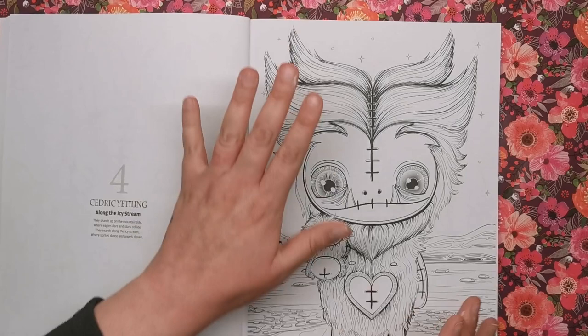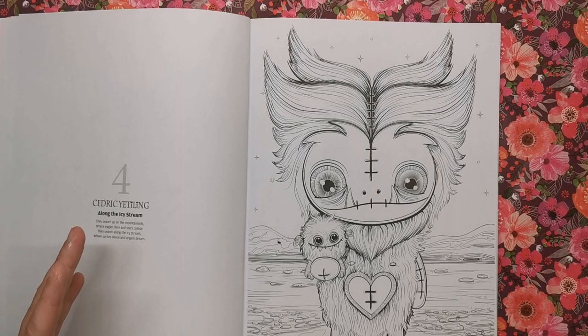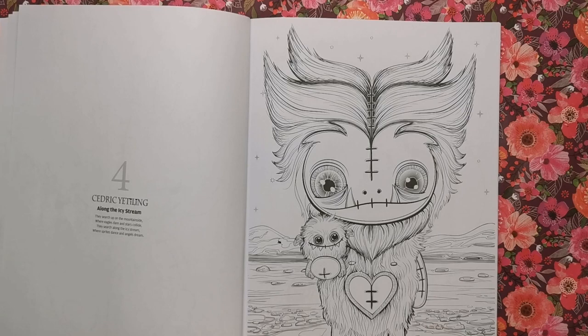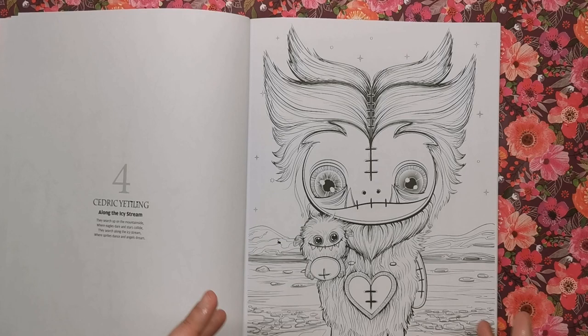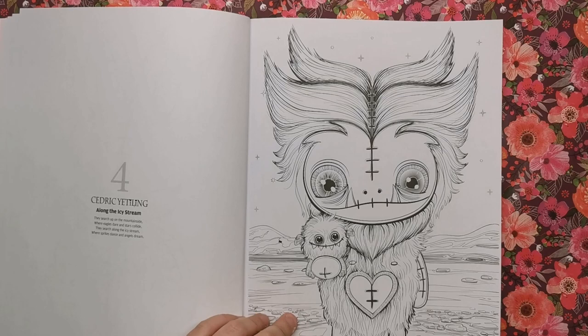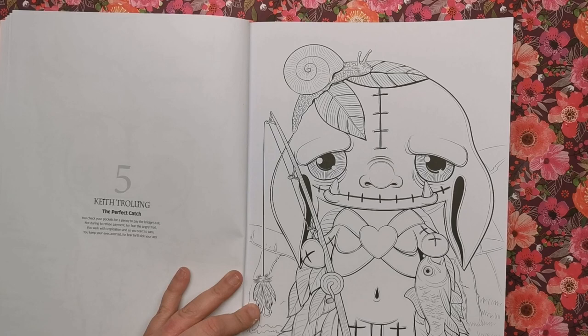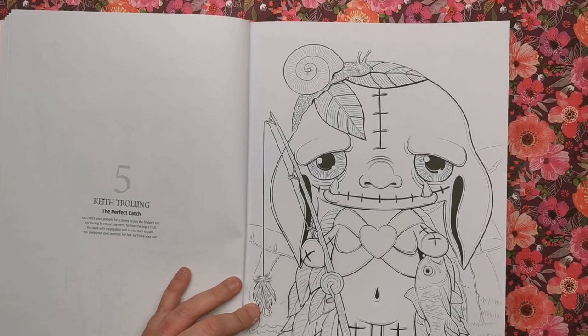These characters are really big and in your face — they take up almost the entirety of the page, which is really good for people who maybe don't like a lot of detail. But there is a balance, because in the background there are rocky mountains and a stream that will take more colouring if you want detail. The main characters have lots of wide open spaces and room to play with really funky creepy skin tones. This is Cedric Yetiling, and then we've got Keith Trolling — he's out fishing. It says: 'Check your pockets for a penny to pay the bridge's toll, not daring to refuse payment from the angry troll.'